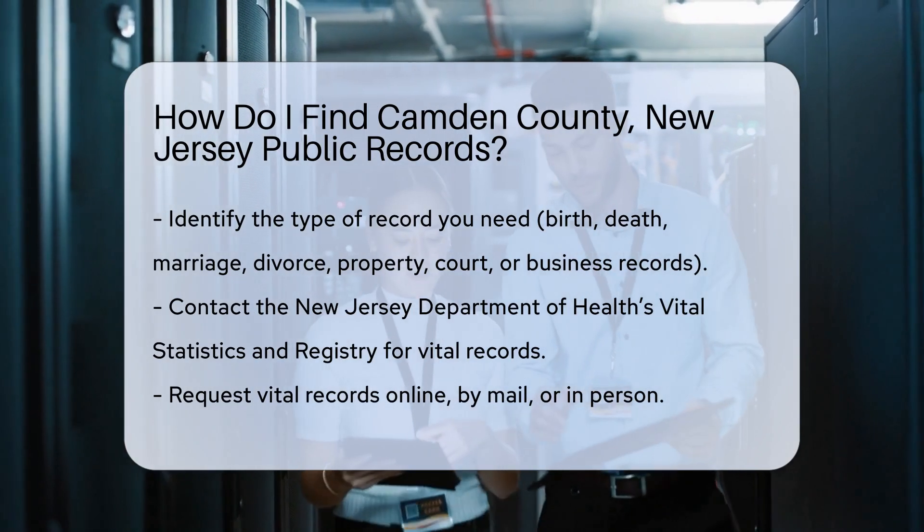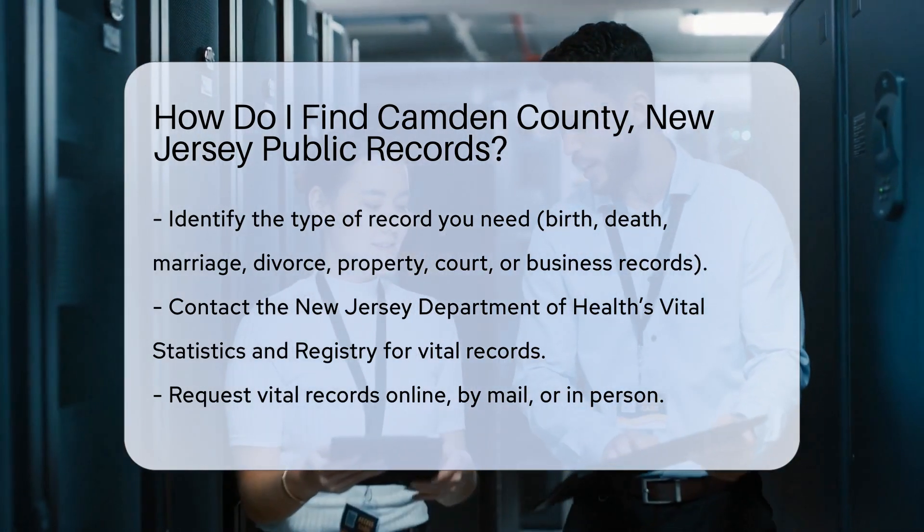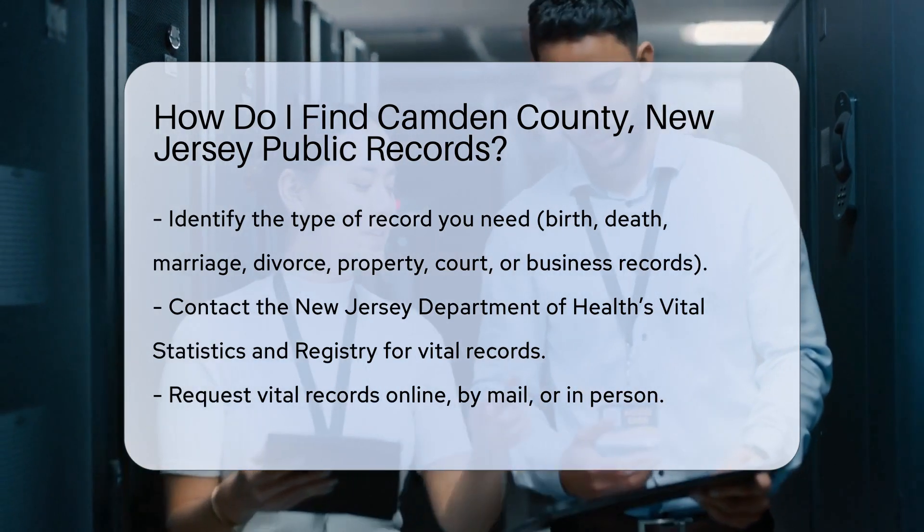Are you searching for birth, death, marriage, or divorce records? Or perhaps property records, court records, or business licenses?